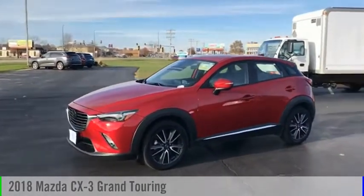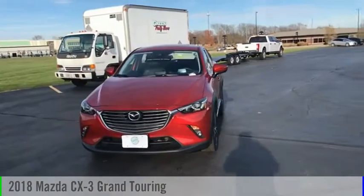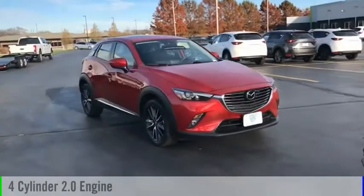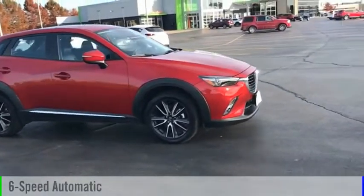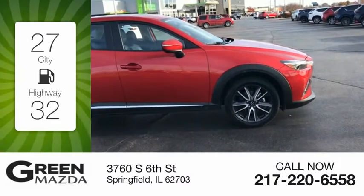Stop by and take a look at the 2018 CX-3. This vehicle is powered by an all-wheel drive four-cylinder 2.0 liter engine and comes with a six-speed automatic transmission. Great fuel efficiency saves you money by requiring fewer trips to the gas station.